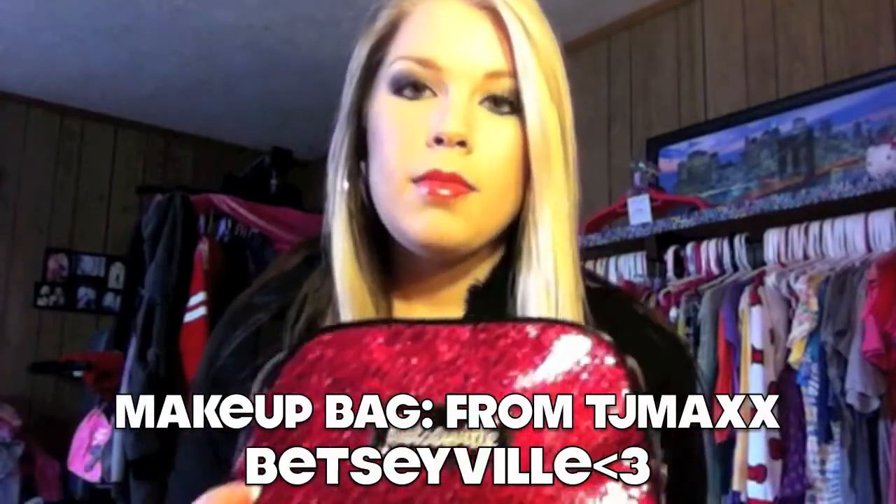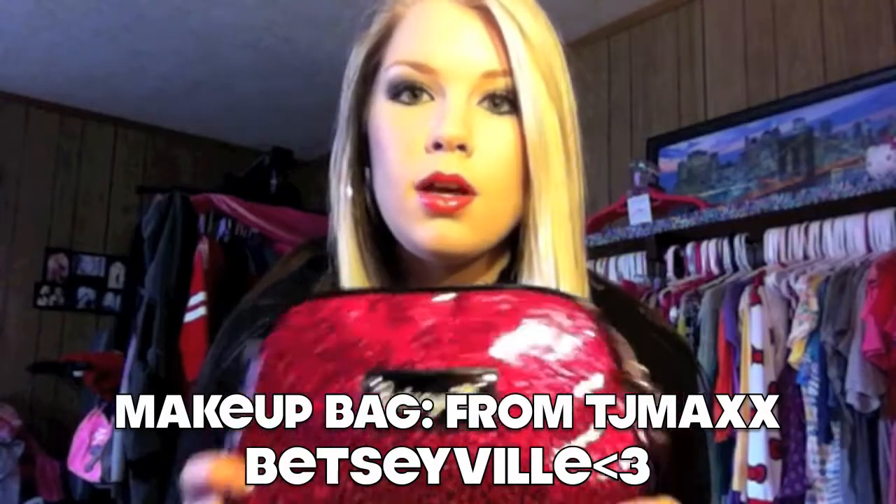I thought it would be a good idea to do a video showing you guys what's in my travel makeup bag. I usually carry this to my boyfriend's over the weekend and I just pack all my necessities and everyday stuff. I figured I would show you guys my basic stuff — it might not be that interesting but it would kind of narrow it down.